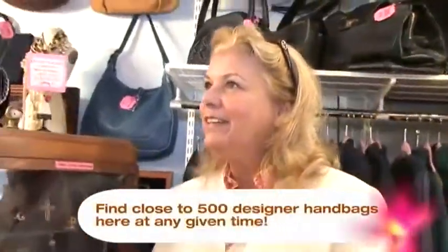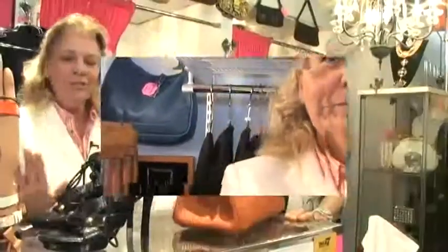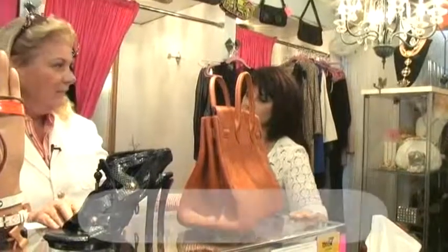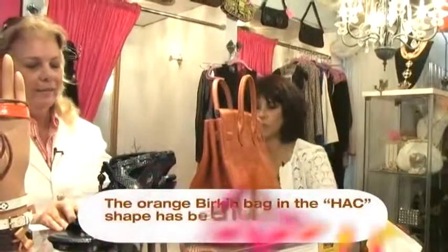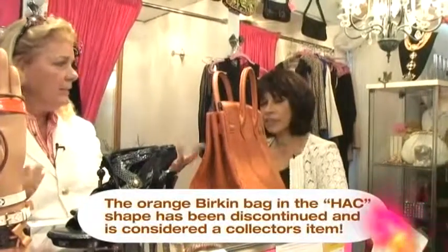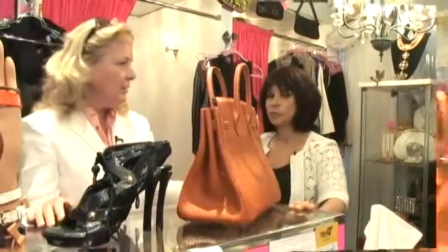Let's look around and see what we have in A Second Chance. Shoes — Louis Vuitton. Those are Louis Vuitton. They retail for over $2,000 and we're selling them for $700. Wow, that's a bargain. So everything has been discounted here. Everything's discounted, and it's like new.